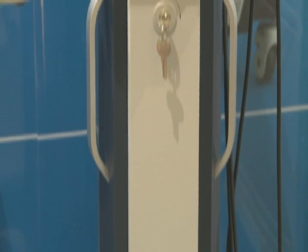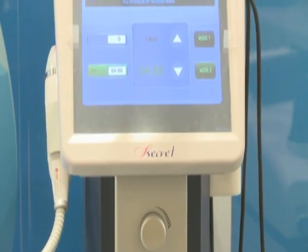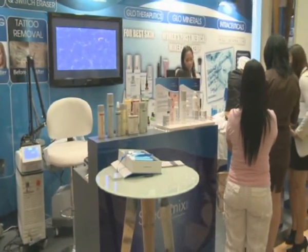We also have technologies like Secret — it's a micro fractional radio frequency. What does that mean to the layman? It's an answer to people who don't want downtime. The micro fractional is replacing a Fraxel laser, which is quite famous for people who want rejuvenation and skin resurfacing, who want to remove acne scars, but don't want to miss their life — they want to be in their office the next morning. So this does exactly that.